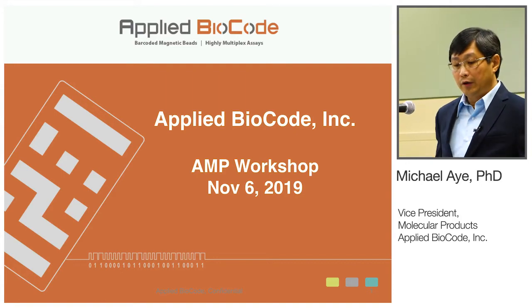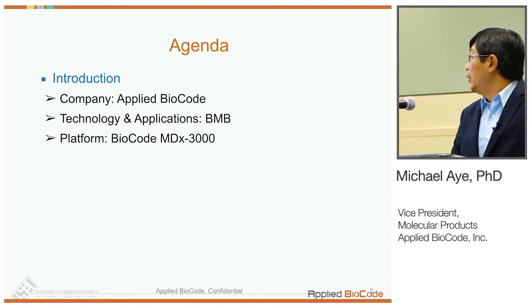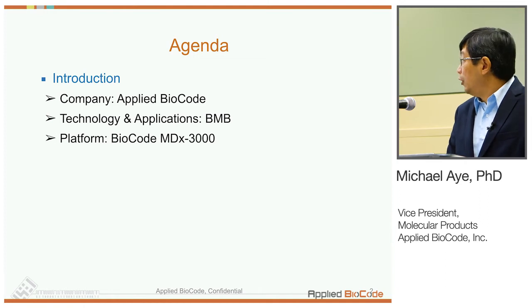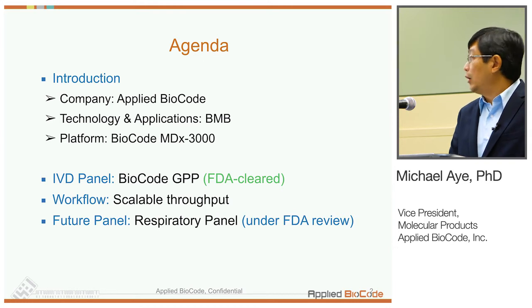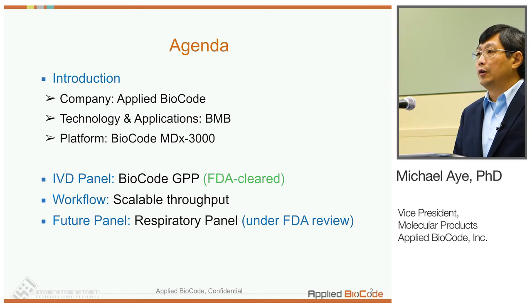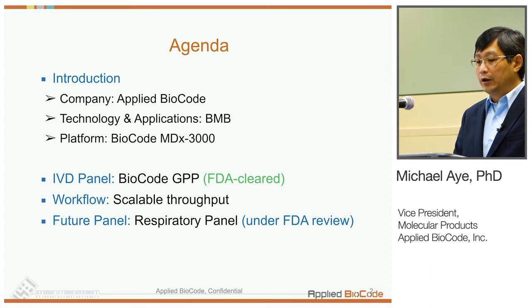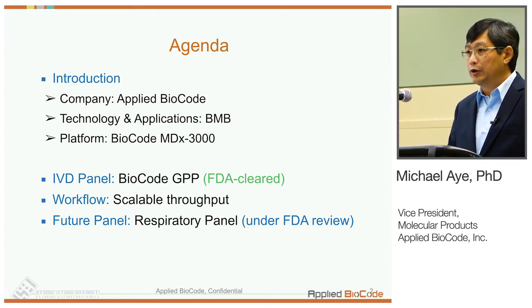I'm going to give an overview of Applied Biocode, the company, and our technology — barcoded magnetic beads — followed by our automated platform, the MDX3000. After that, I'll talk about our FDA-cleared gastrointestinal pathogen panel and workflow that allows scalable throughput for different users. And finally, I'll talk about our future panels, including the respiratory panel, which is currently under FDA review.